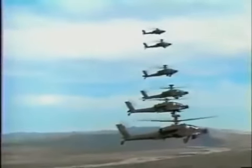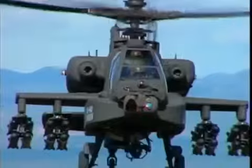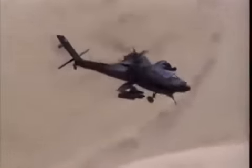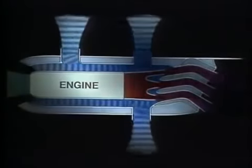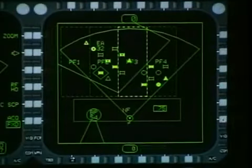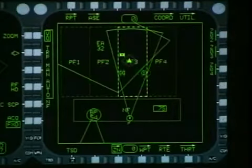Shoulder-launched missiles appeared on the battlefield in the 1970s and pose a growing threat to combat helicopters. The Apache was designed to minimize its vulnerabilities to these weapons. It is equipped with two engines so that if one is disabled the aircraft can continue to fly. Its engines are shrouded to reduce their heat signature, making it more difficult for heat-seeking missiles to track them. Electronic sensors warn the crew if radar-directed weapons are being aimed at them so that protection systems can be activated.